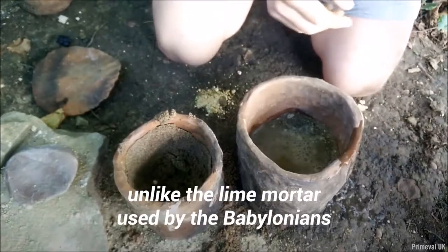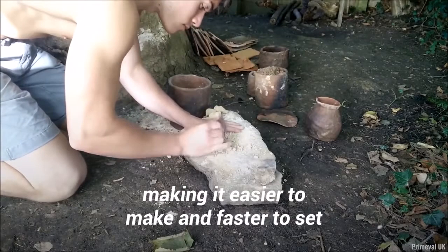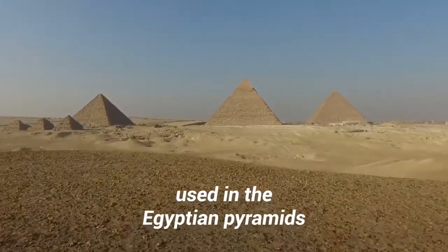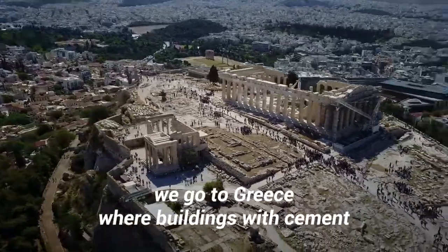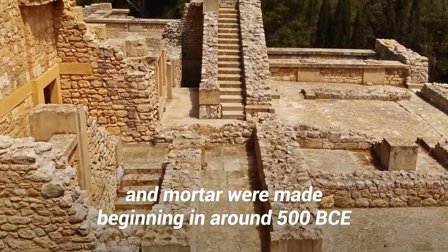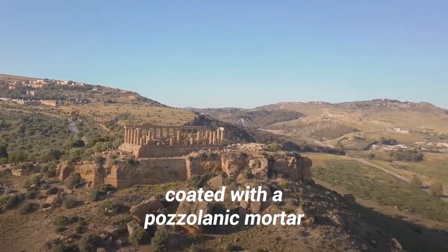Gypsum mortar, unlike the lime mortar used by the Babylonians, requires a lower firing temperature, making it easier to make and faster to set. This may be why it was also used in the Egyptian pyramids and other ancient constructions. Next, we go to Greece, where buildings with cement and mortar were made beginning in around 500 BCE. The underground aqueduct of Megara features a reservoir coated with pozzolanic mortar.